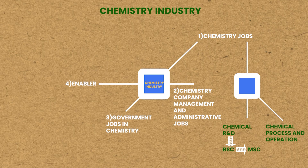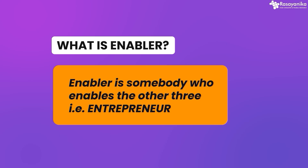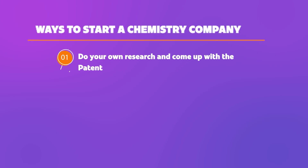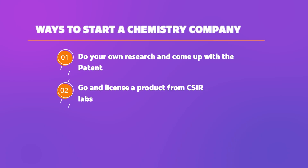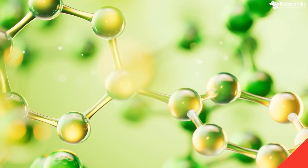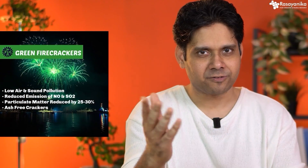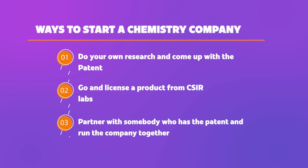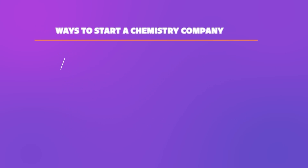The fourth type is an enabler — somebody who enables the other three — and that is an entrepreneur, somebody who starts their own chemistry company. There are three ways to start. The first: you do your own research, come up with a patent, and then create a company and start selling your chemical — the slowest process. The second: you license a product from CSIR lab, like green chemistry products such as green firecrackers. You pay CSIR labs, create a factory that manufactures it, and sell to the general public. The third and most interesting way: somebody who has a patent becomes a partner in your company, and you both create and run it together. These are the enablers.